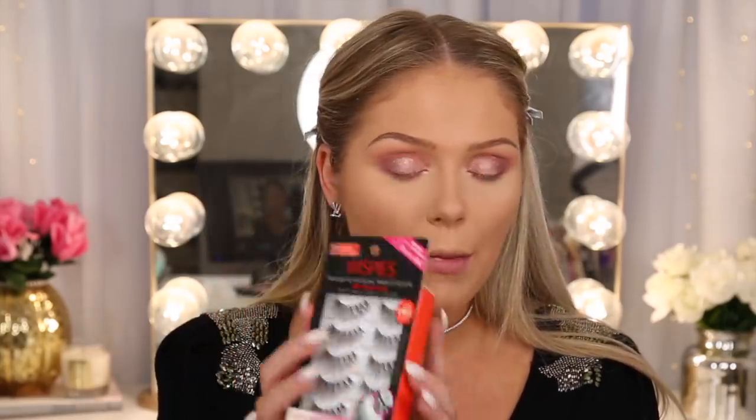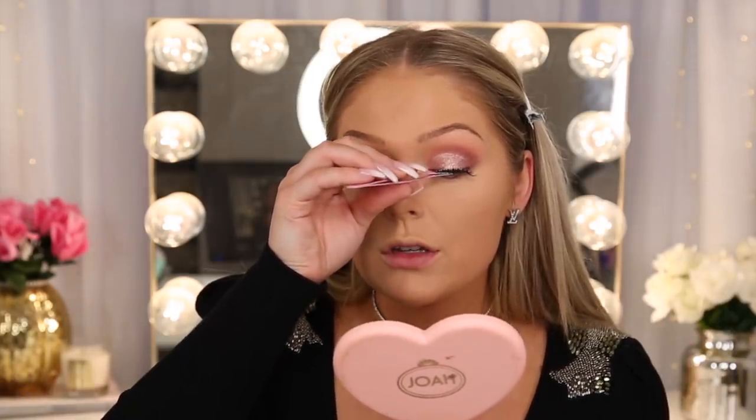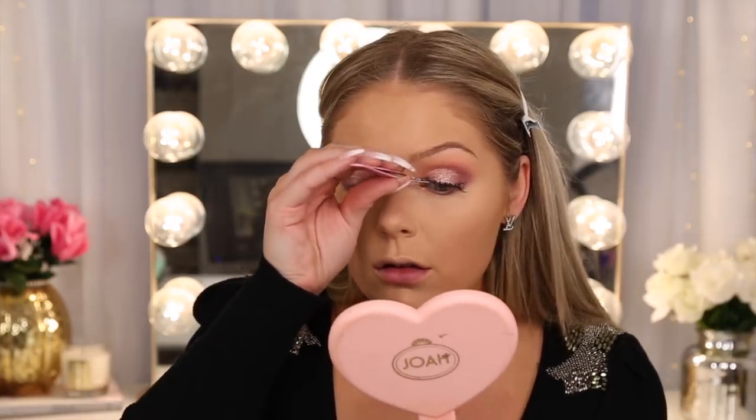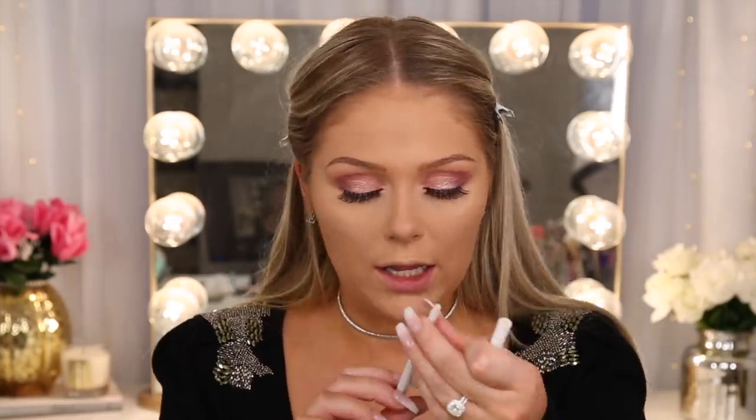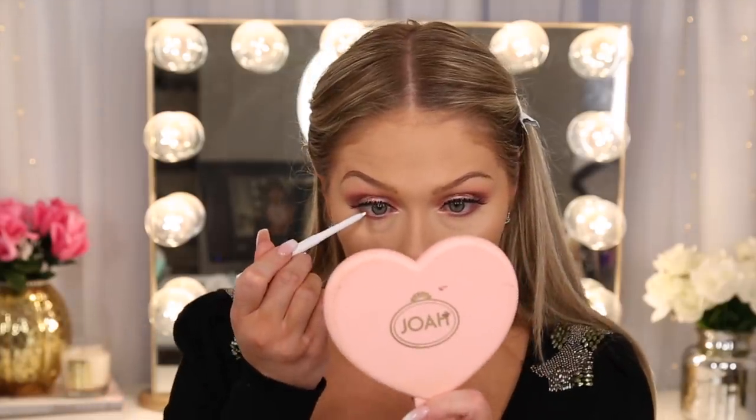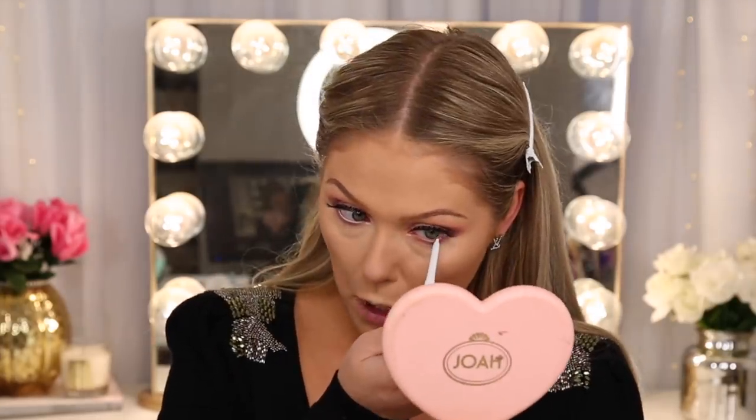I don't have any new lashes, so I'm just going to pop on the 614s from Swan Perfect. I'm not going to do liner because we've got a lot going on already. I'm just going to pop this on super close to the lash line — they have a really thin band so they're very easy to work with. You guys can find these lashes at Walmart — super affordable, but honestly like my favorites. And then for my waterline I'm going in with the ColourPop Cream Gel Liner in Exit — my favorite white liner.